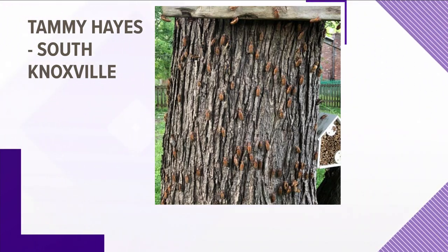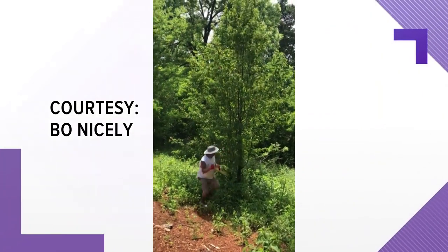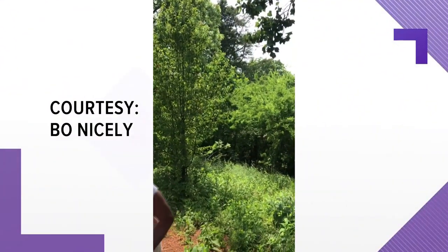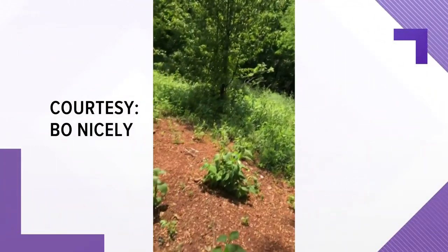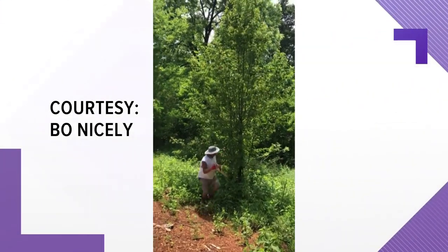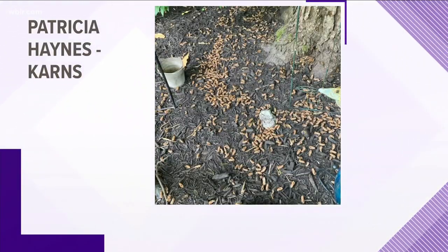Even if you don't see them, perhaps you're hearing them. That is the sound in Louisville in Blount County. Thanks to Bo Nicely for sending us that video. Cicadas are about the same decibel as a lawnmower, but some are wondering if their yard will ever look like this. The answer is if you don't see the Brood 10 cicadas in your yard by mid-June, you probably won't see them in your yard.